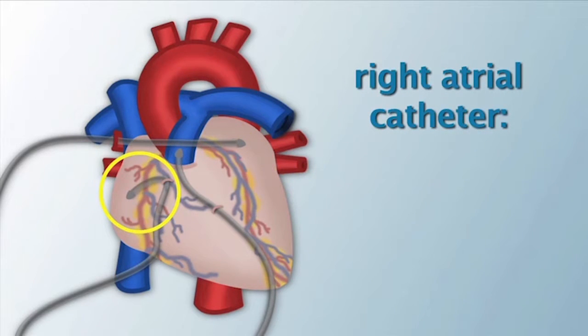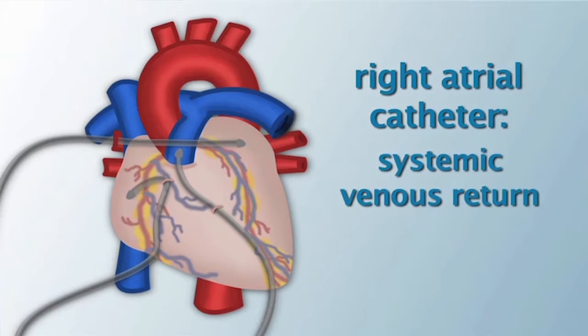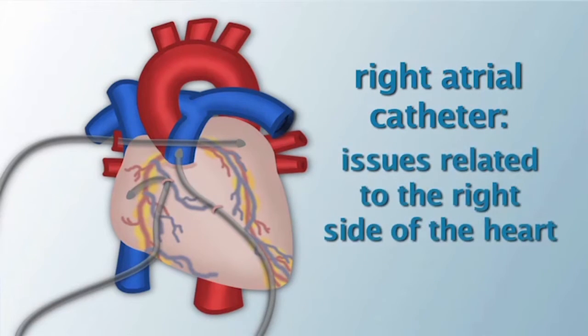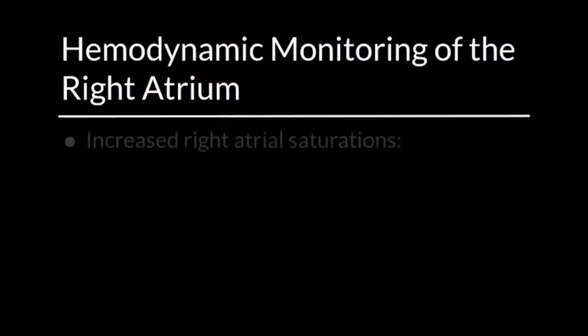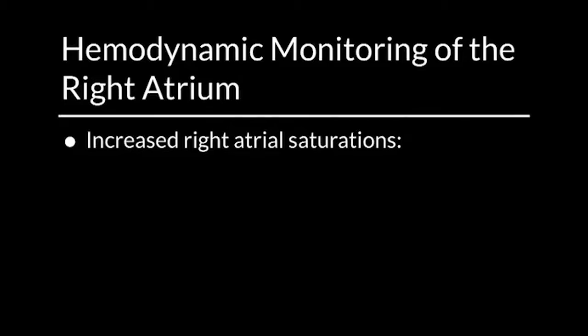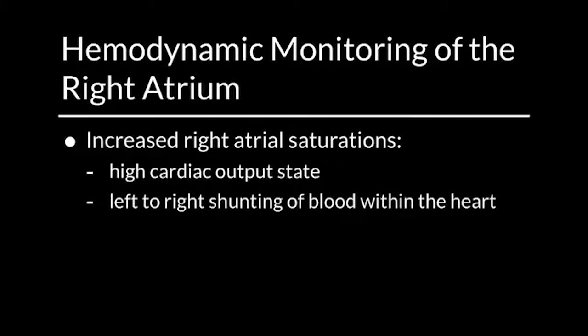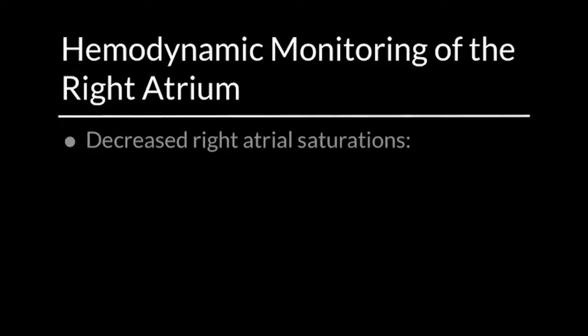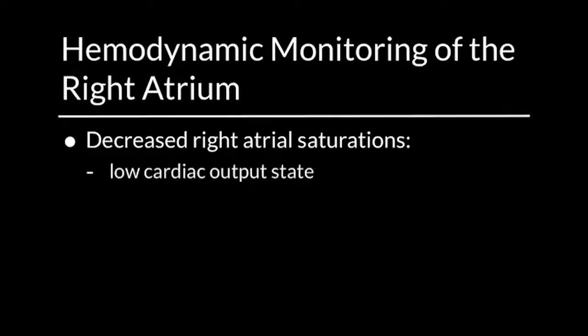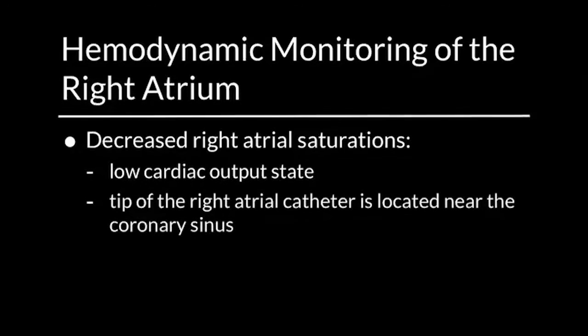The right atrial catheter provides information about systemic venous return, intravascular volume, and issues related to the right side of the heart. Normally, the saturation in the right atrium is 72–75%. Increased right atrial saturations may reflect a high cardiac output state, left-to-right shunting of blood within the heart, overwhelming sepsis, or that the catheter tip is located in the inferior vena cava near the renal veins. Decreased right atrial saturations may indicate a low cardiac output state, or that the tip of the right atrial catheter is located near the coronary sinus.